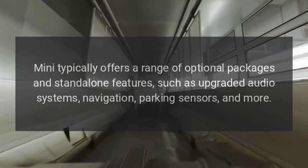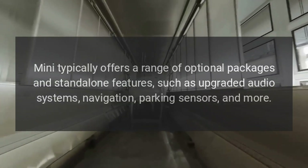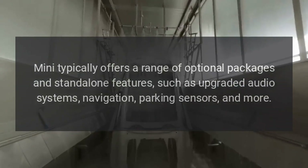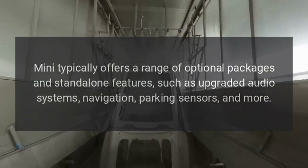Optional features: Mini typically offers a range of optional packages and standalone features, such as upgraded audio systems, navigation, parking sensors, and more.